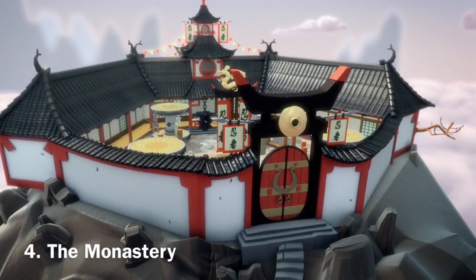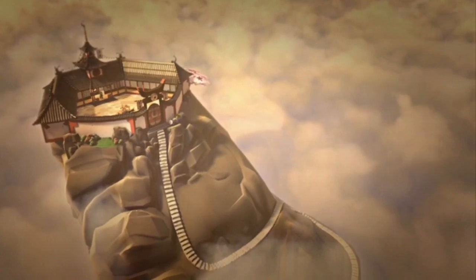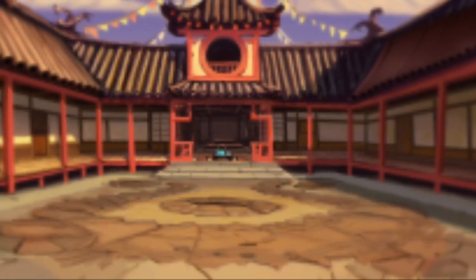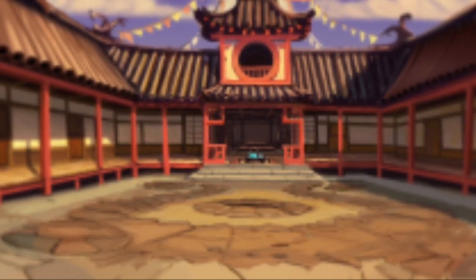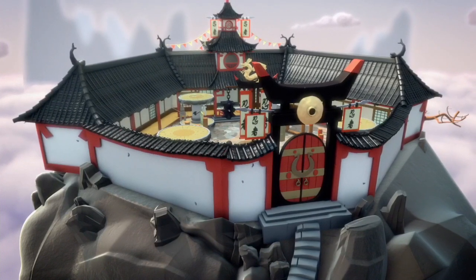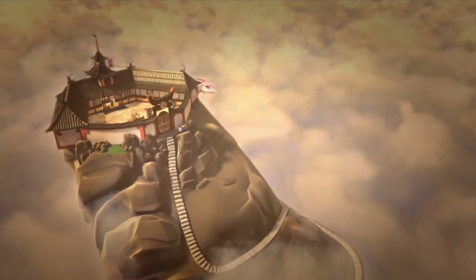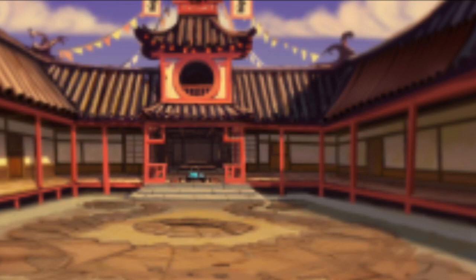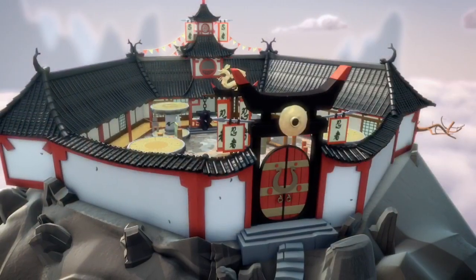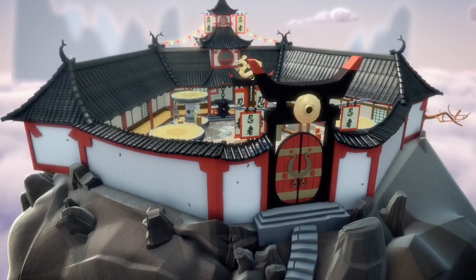Next we have the Monastery, which is Master Wu's childhood home, the First Spinjitzu Master's home, a big rendezvous point during the Serpentine Wars, and most recently the ninja's original base. It's a shame this location was burned down in season one, but this location was really cool and I absolutely loved its setting. It was placed on a mountain that literally was above the clouds — it was that tall. It's really a strategic location, and then there's the actual monastery, which is a place of peace, yet they're fighting here. I absolutely love that. It's a nice peaceful monastery but with modern touches too, with the whole training course thing. Overall, this location is extremely historic with a lot of historical significance, and it's definitely one of the best locations in Ninjago.